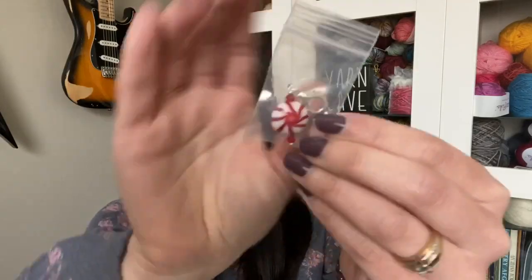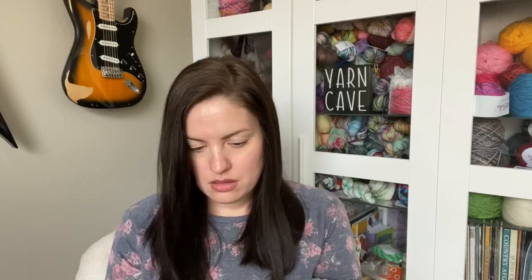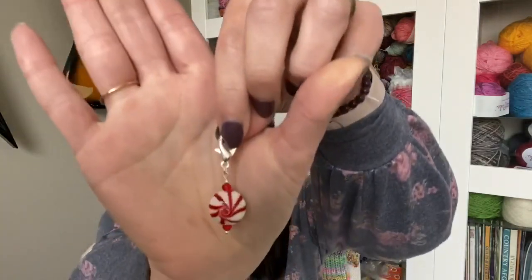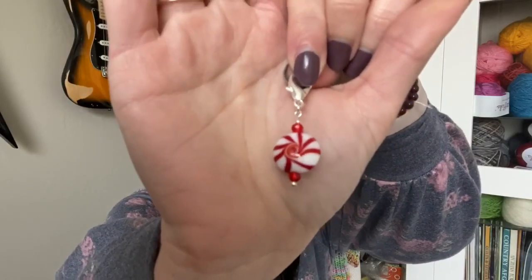So there's a peppermint progress keeper. Let me go ahead and open this up so that you guys can see it outside of the bag — a peppermint progress keeper, and then this must be...